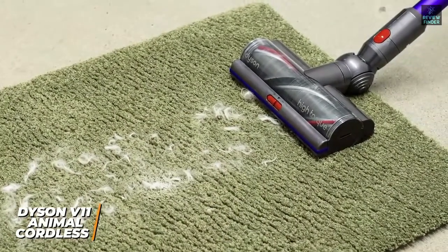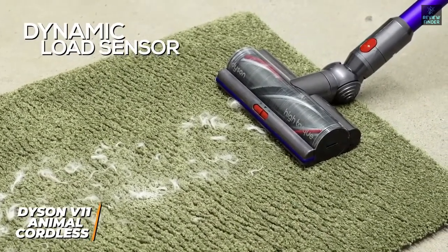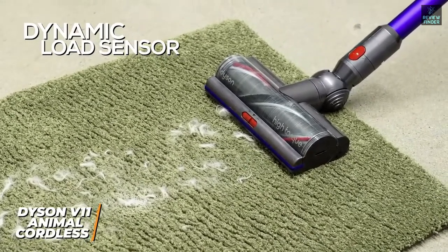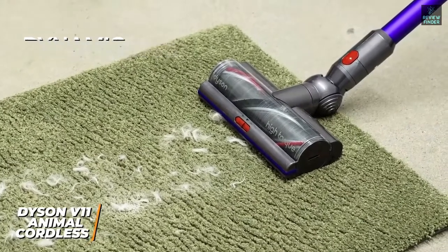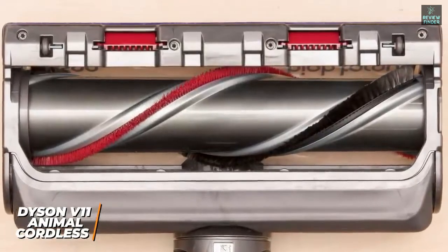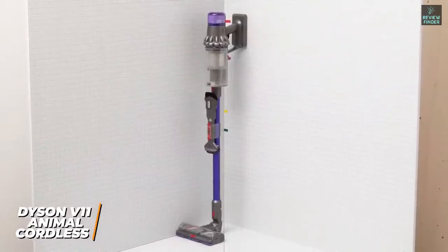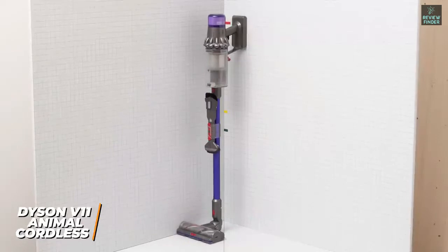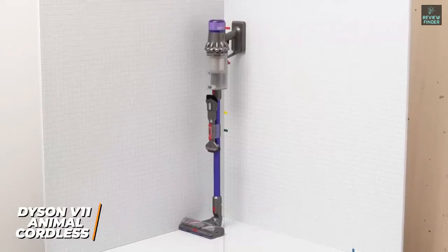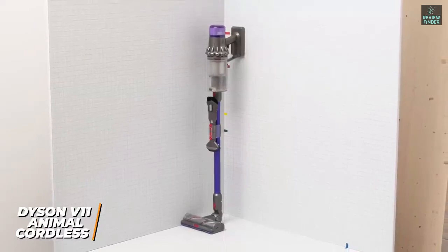Unlike the Miele C3, it utilizes a dynamic load sensor system that delivers superior suction power and automatically adjusts the motor speed depending on the surface for optimal results, a high-torque cleaner head to remove stubborn dirt, and anti-static carbon fiber filaments to capture dust. It also features built-in acoustic baffles to divert sound, improve airflow, and reduce noise while in use. The Dyson V11 Animal Cordless Vacuum is an outstanding option that offers a non-restrictive wireless design, easy-to-use controls, automatic adjustments, and more powerful cleaning performance than the high-end Miele C3. If you're looking for a lightweight vacuum with a versatile design, easy maintenance, and a long-lasting battery that doesn't sacrifice performance, this might be the perfect vacuum for you.